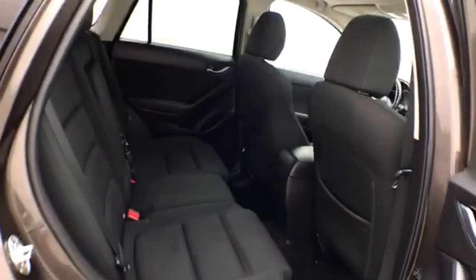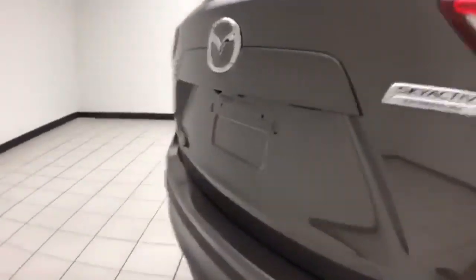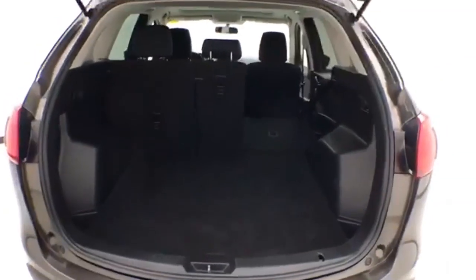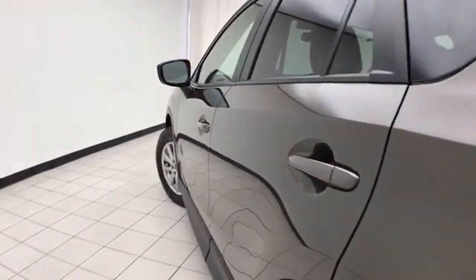Seats five with a cloth interior. The split seat back folds down to accommodate longer cargo items. Backup camera for additional safety. Lots of cargo space in the rear, and very clean as you can see.